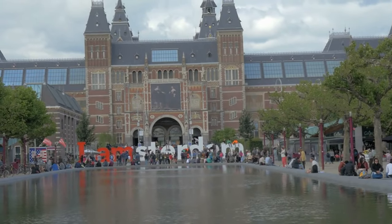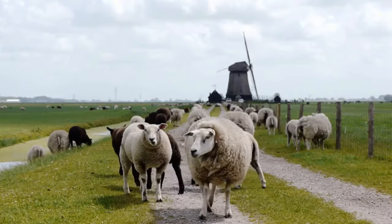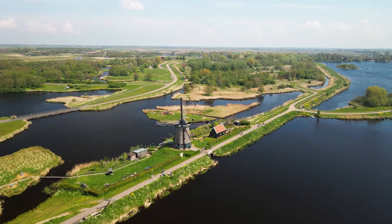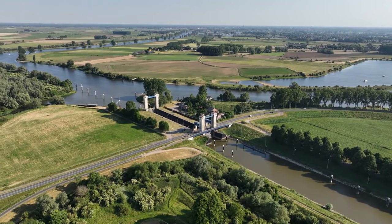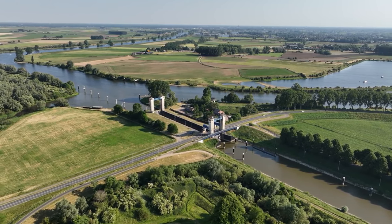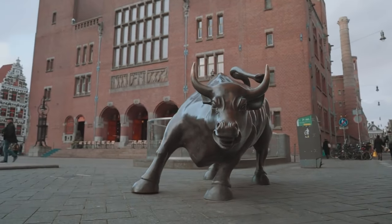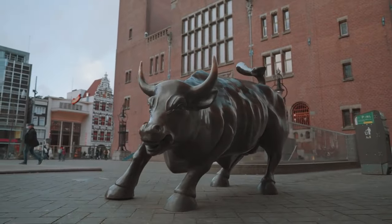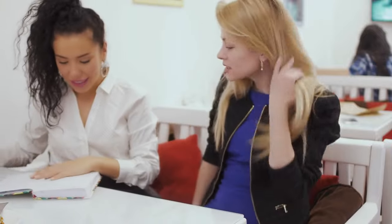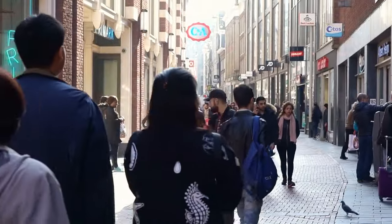The Netherlands boasts an impressive number of museums, with Amsterdam alone being home to over 50. The Netherlands is famously flat, with no mountains or hills, and one-third of the country is under sea level. The Dutch are masters of hydraulic engineering, and their knowledge is sought worldwide for land reclamation and water management. The world's first official stock exchange, the Amsterdam Stock Exchange, was established in 1602 by the Dutch East India Company. Dutch people traditionally greet with three kisses on the cheeks — first the left, then the right, and finally the left again. The Netherlands has the highest population density in Europe.